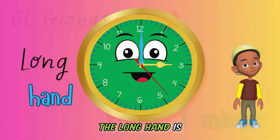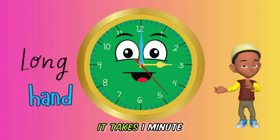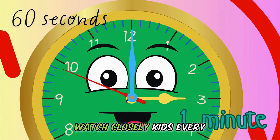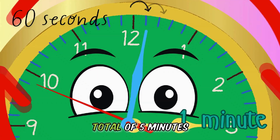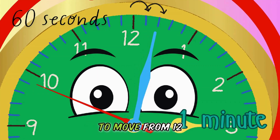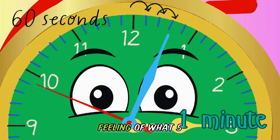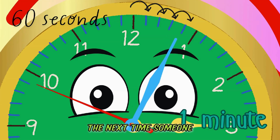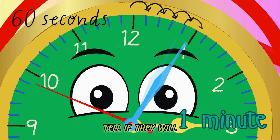The long hand is for telling us minutes. It moves slower than the seconds hand — it takes one minute for the minutes hand to move to the next position. Watch closely, kids: every 60 seconds, the minute hand moves. So it takes a total of five minutes for the minute hand to move from 12 to 1. Now you can get a feeling of what five minutes is! Super dope, right? The next time someone says, "I'll be there in 5," you can watch your clock and tell if they will be early or not.